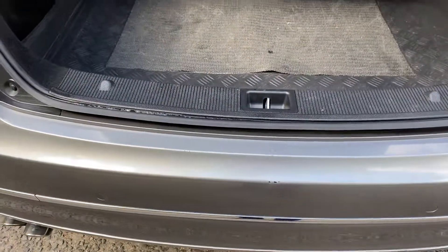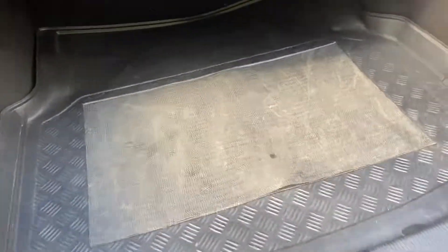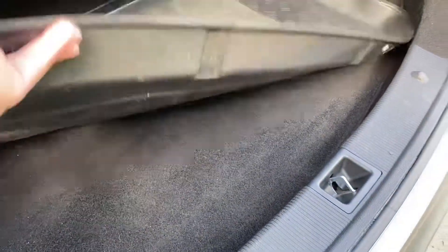One or two little marks on the back bumper, again very much minor. It's even got a load mat in here to protect the inside, and that's all lovely underneath.